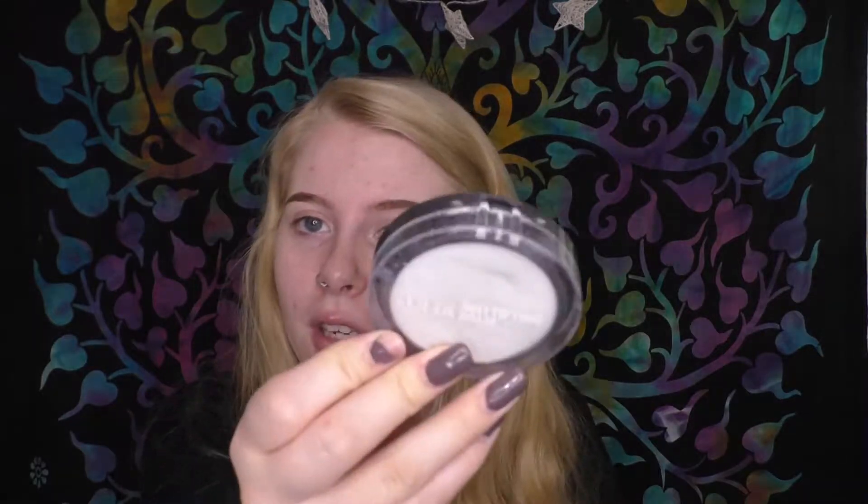I'm going to prime my face. I'm going to use the NYX Angel Oil Primer, and then on my t-zone I'm going to use this Ulta Mattifying Balm — it really does help with the oils. I'm not going to do a half-face-with-sponge, half-face-with-brush comparison because I really don't like brushes anyway, so I'm just going to use this sponge.